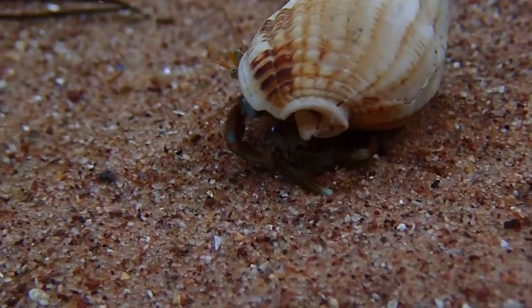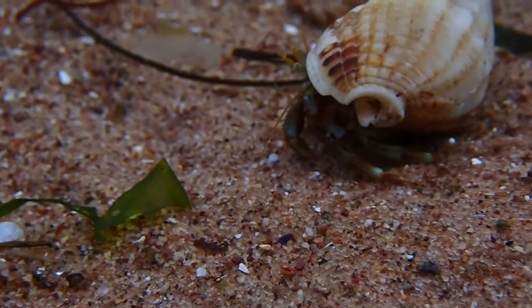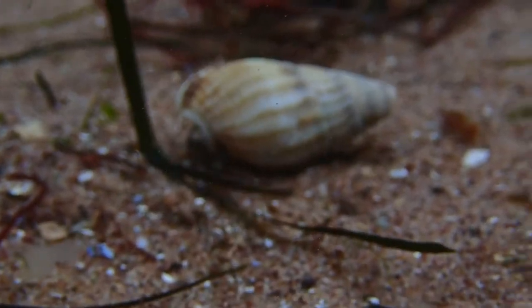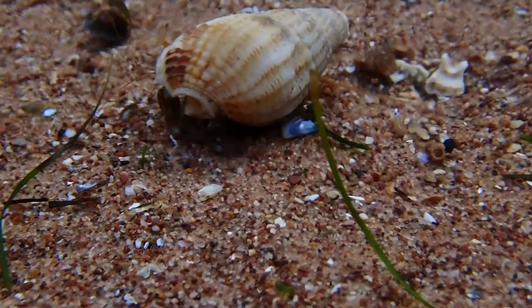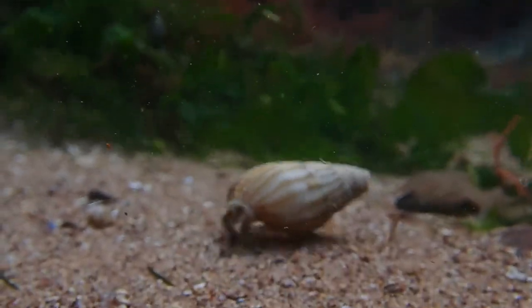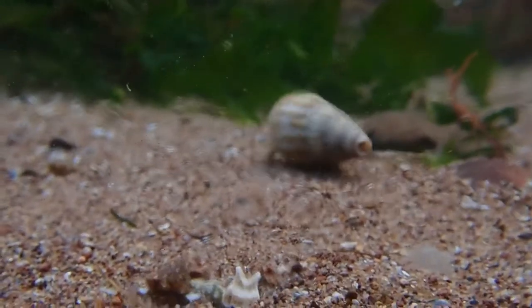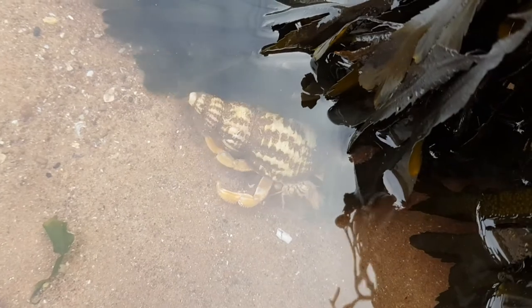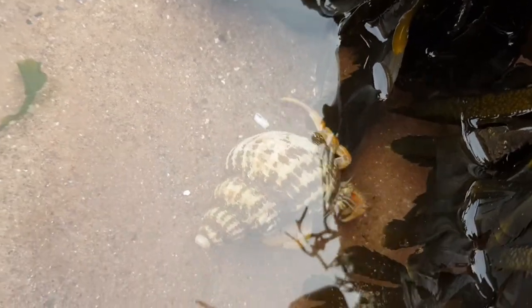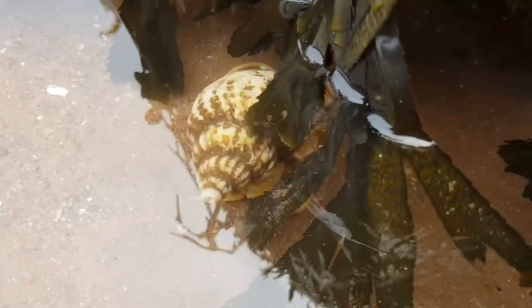They live in old sea snail shells, particularly old whelk and periwinkle shells. Hermit crabs also have to periodically change their shell if it becomes too small for them. Their pincers are typically tough but the rest of their body remains soft to make it easier for the hermit crab to quickly coil up into its shell when it feels threatened.